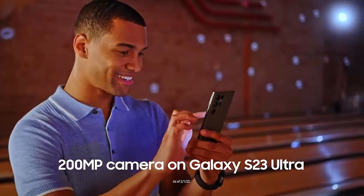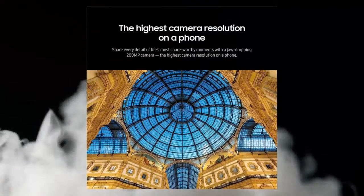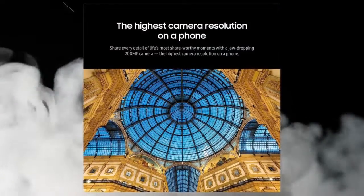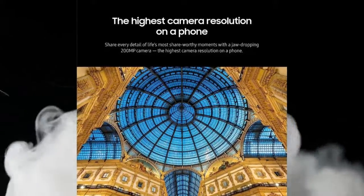Introducing Samsung Galaxy S23 Ultra with cool features — the top premium phone of 2023. This factory unlocked Android smartphone comes with 512GB storage, a 200MP camera, night mode, long battery life, and S Pen.